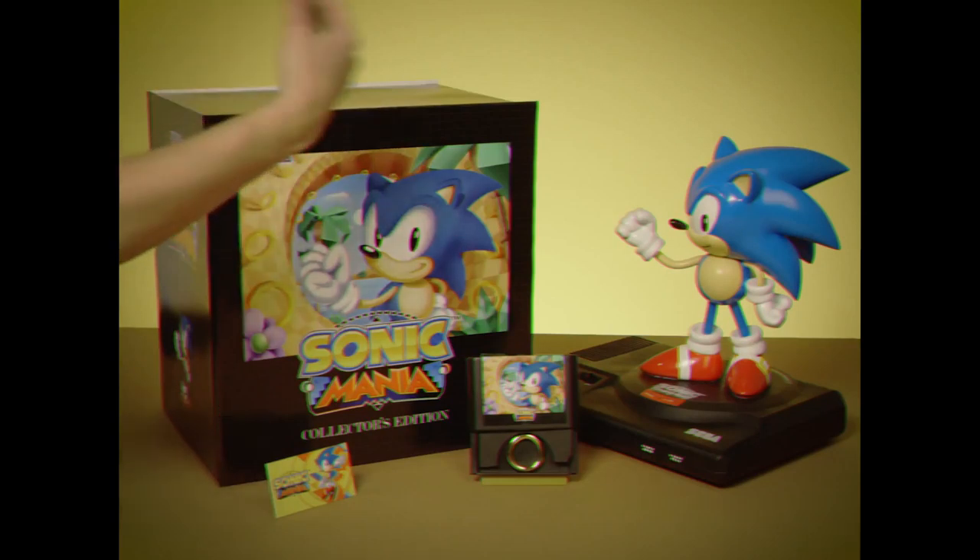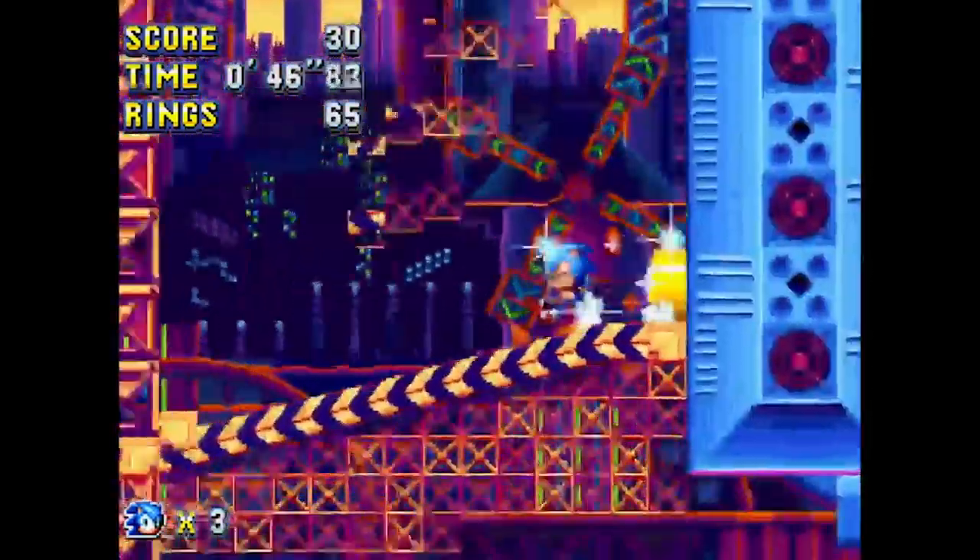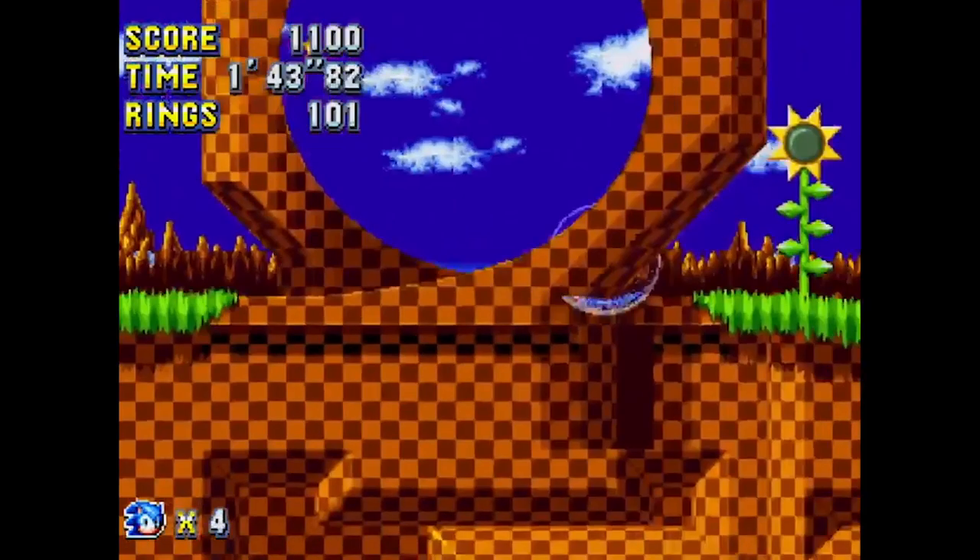She said yes. Congrats, you two. But wait, it comes with a game, too. To get Sonic Mania, just log on to the World Wide Web, download, and play.